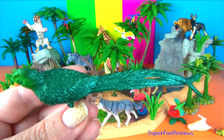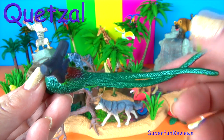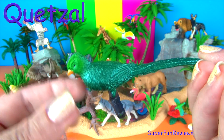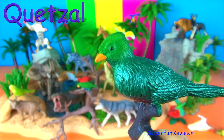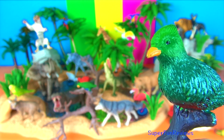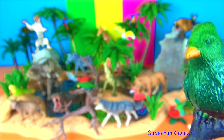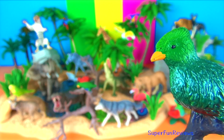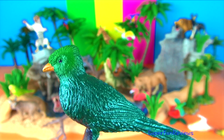The quetzal. These vibrantly coloured birds live in the mountainous tropical forests of Central America where they eat fruit, insects, lizards and other small creatures. During the mating season, the male quetzals grow twin tail feathers that form an amazing train up to three feet or one metre long. Such a beautiful bird!